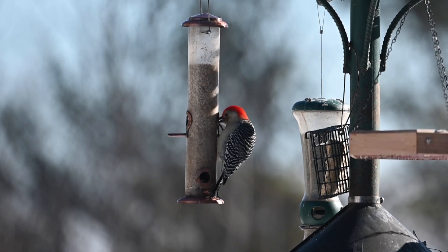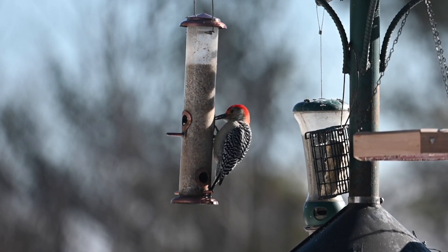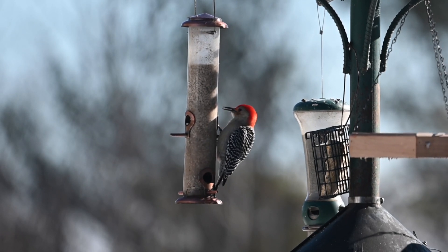Seeing and hearing these beautiful flying creatures can brighten anyone's day, lifting our spirits and reminding us all of what is wild and free in our world.